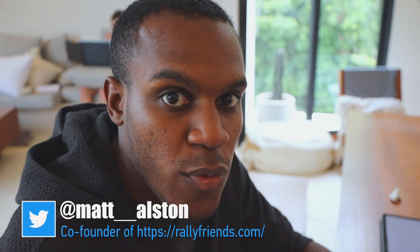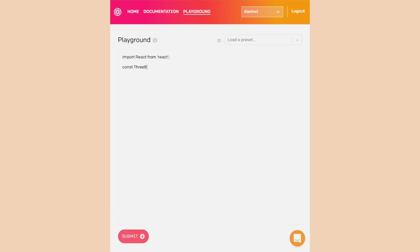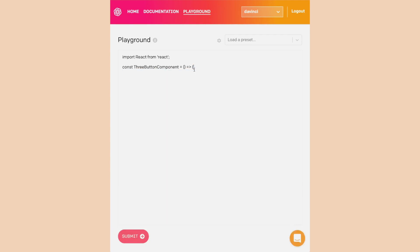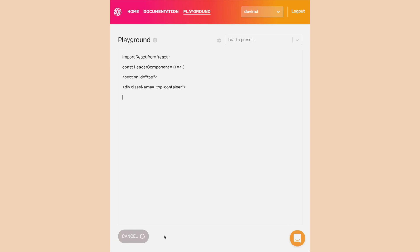Wouldn't it be cool if GPT-3 could write your React components? Or you could use GPT-3 to get book recommendations.